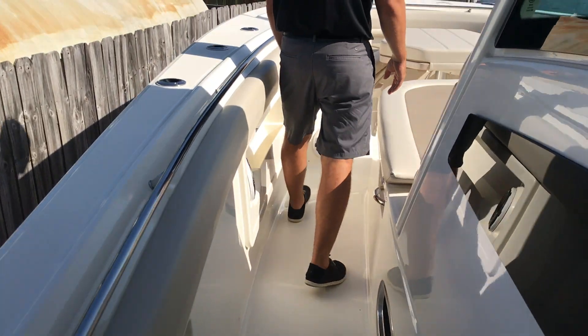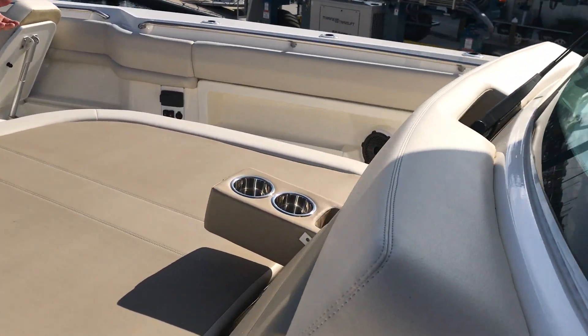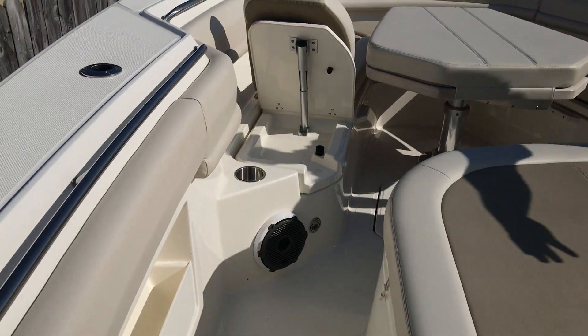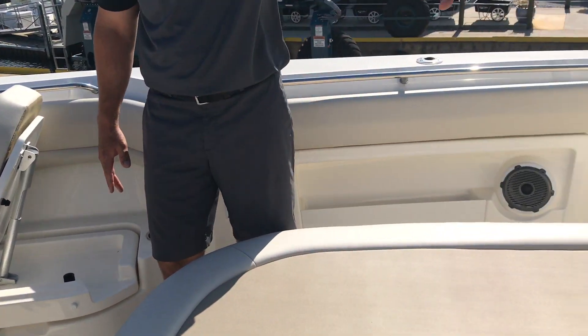Moving forward, this large sun pad on the 380 Outrage just makes for a great day if you're going out just running the boat and cruising along. You have USB, MP3 hookups, cup holders, and a flip-down armrest.